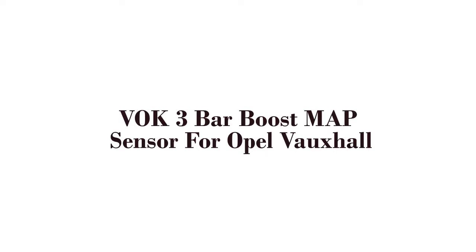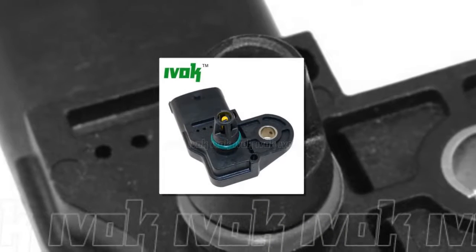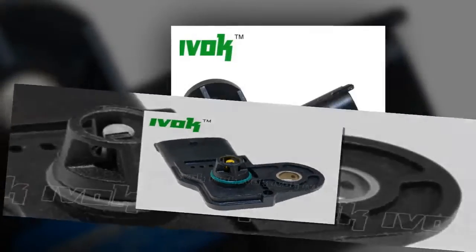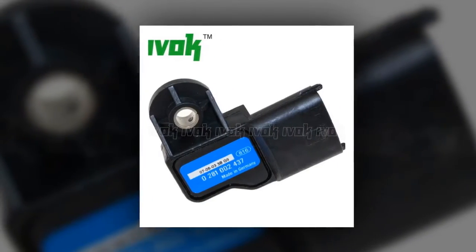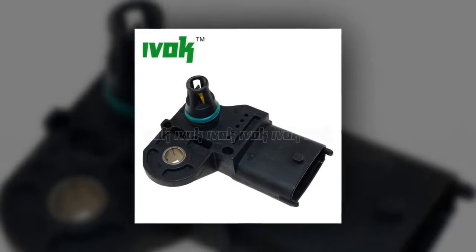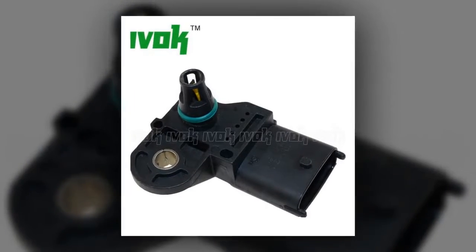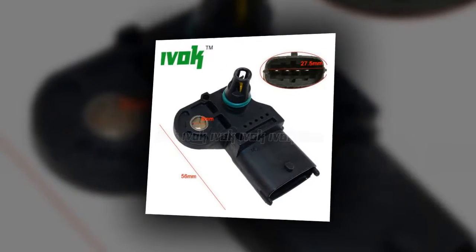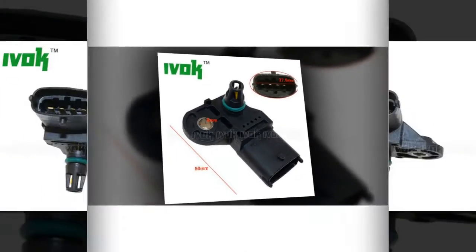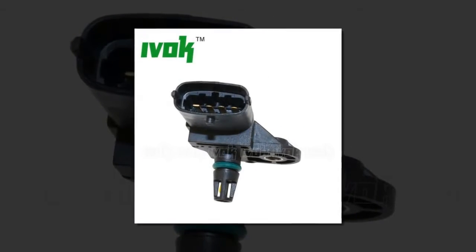Here is product number 4: IVOC 3-Bar Boost Map Sensor for Opel Vauxhall. 3-Bar Original Boost Map Sensor for Opel Vauxhall Astra, Vectra C, Zafira, 1.3, 1.9. Part numbers: 5035656, 7028100, 28450281002437. Brand Name: IVOC. Measuring Range: 11307K.